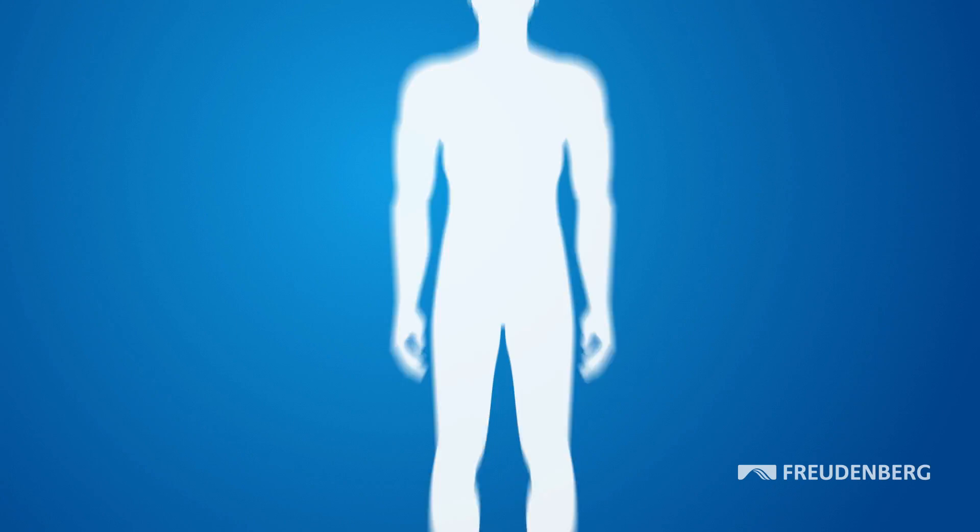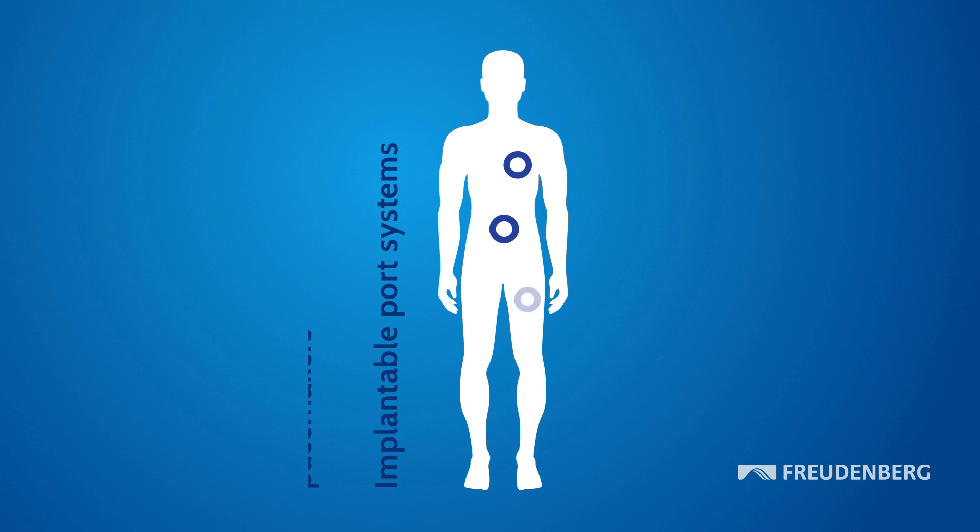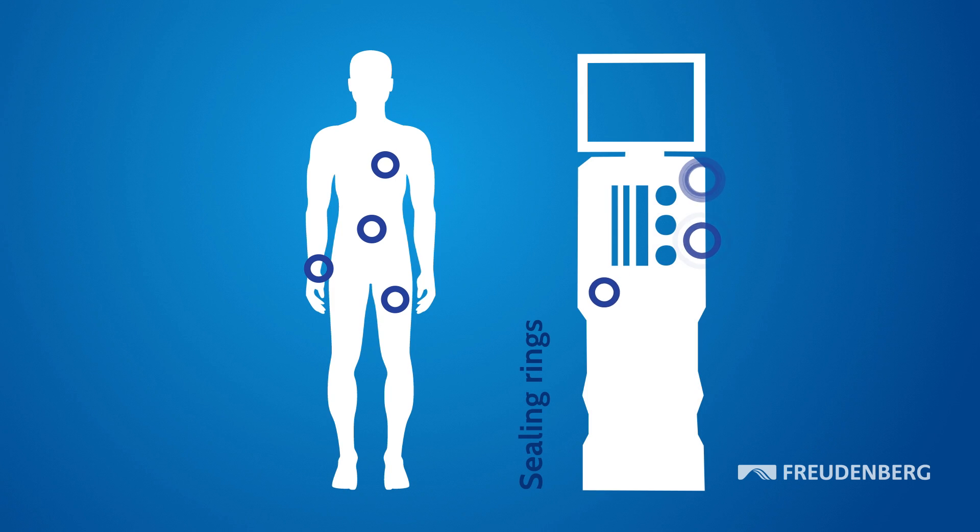Besides gastric bands, Freudenberg Medical also manufactures precision tubes for pacemakers, implantable port systems for infusions, and sealing rings for dialysis machines.